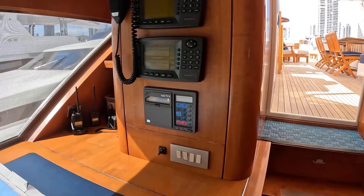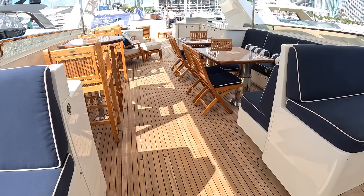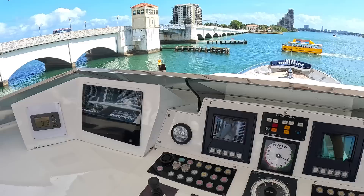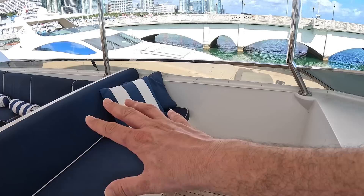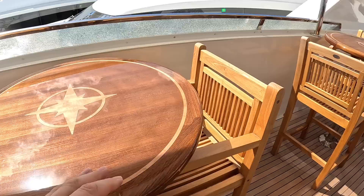Communications equipment is up here, and stepping further up brings us to the upper deck, or flybridge. Again, absolutely colossal. There's another helm position up here and a fantastic view of Miami. Seating across both sides and a lovely social space out here for dining, drinking, or just chatting. Love these chairs and these tables — real works of art.